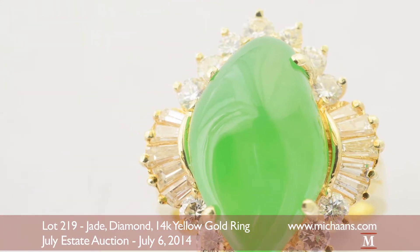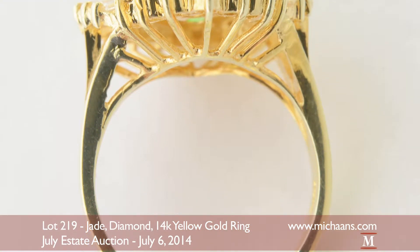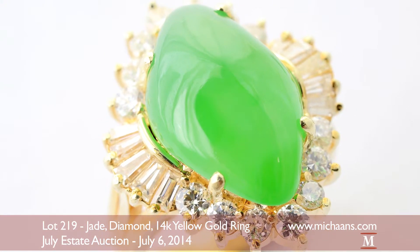The ring is accompanied by a GIA gem trade laboratory report dated to the year 2013. This confirms the jade's natural color as well as lack of impregnation.